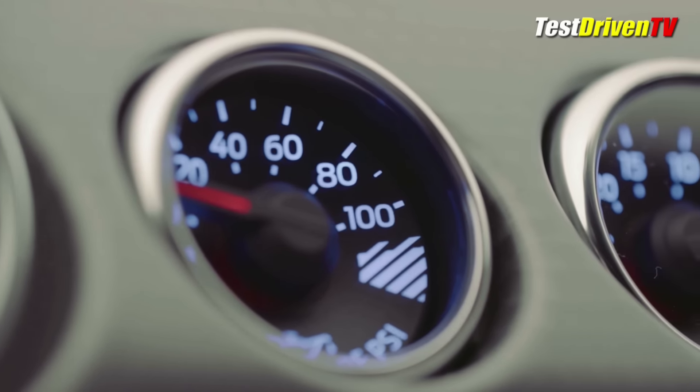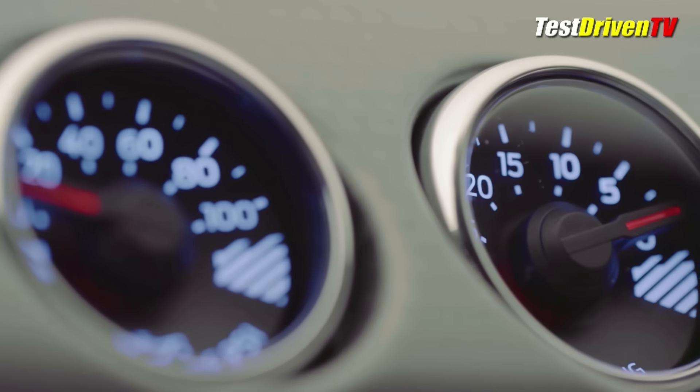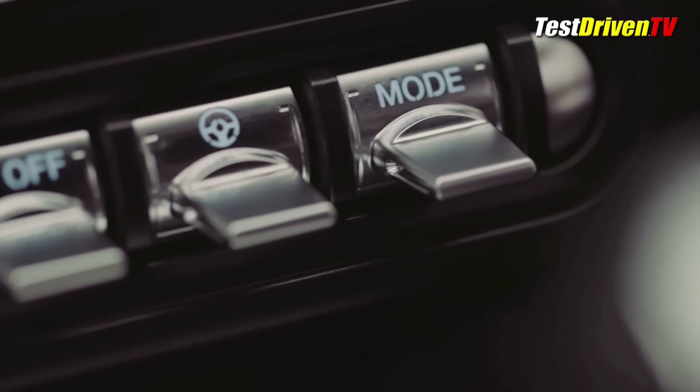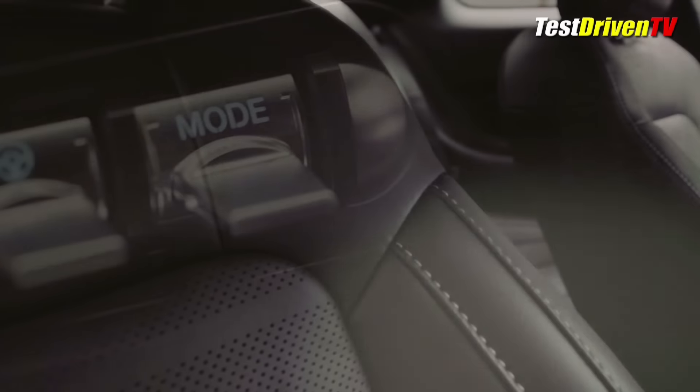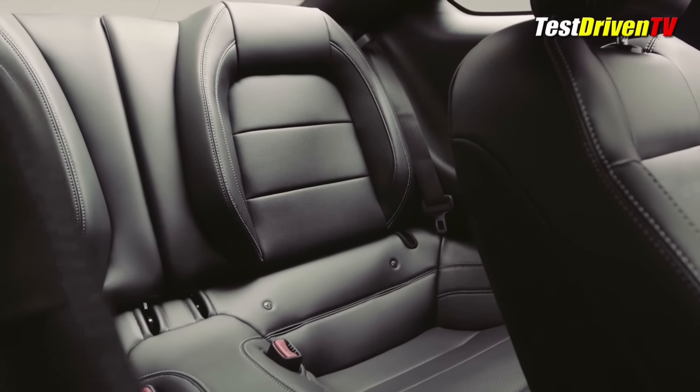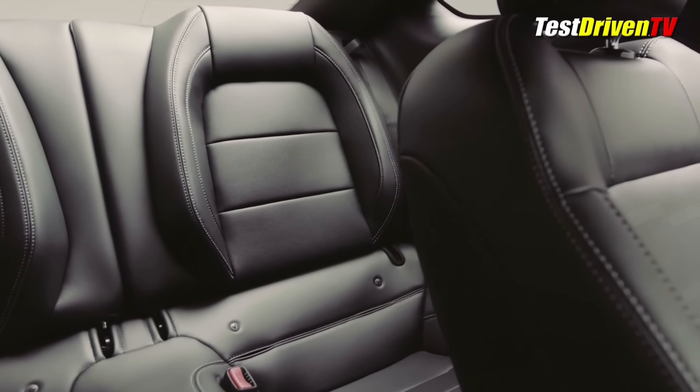In a bid to keep up with the Joneses, the new 2018 Mustang will also be available with all the latest driver assistance and safety systems required to be eligible for a top safety pick status with the IIHS. These include pre-collision braking, lane departure warning and assist, and several other features.